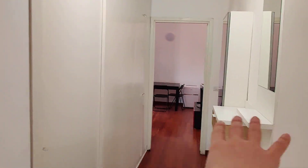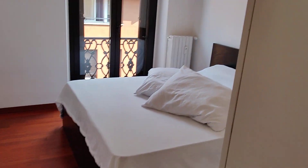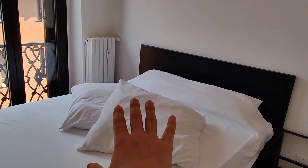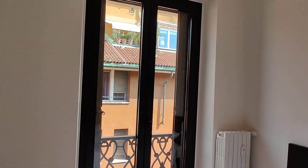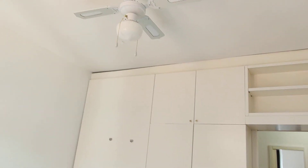Then you have the hallway with some wardrobes on that side. In the middle of the hallway you have the entrance to the bedroom — a sliding wooden door. Here we have the bedroom with a double bed, nightstand, and big windows. There are no balconies in here, but there are very big windows, and you have a fan on the ceiling, plus a built-in wardrobe that takes up the whole wall.